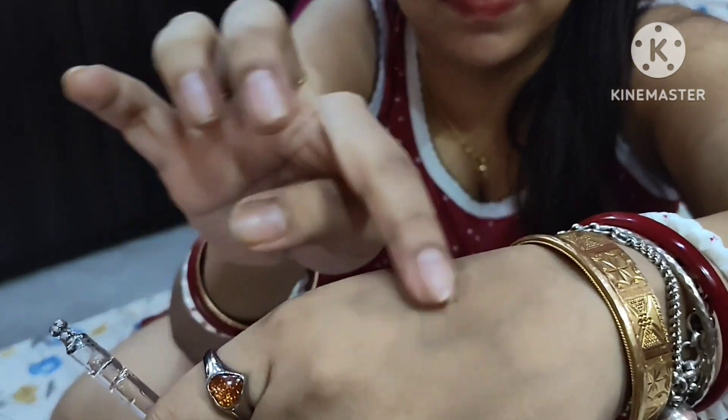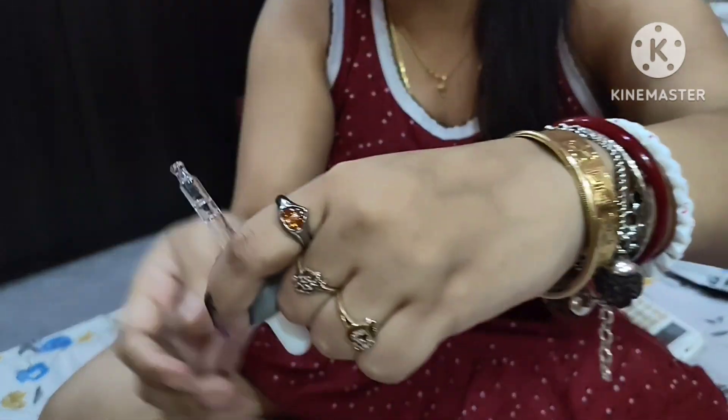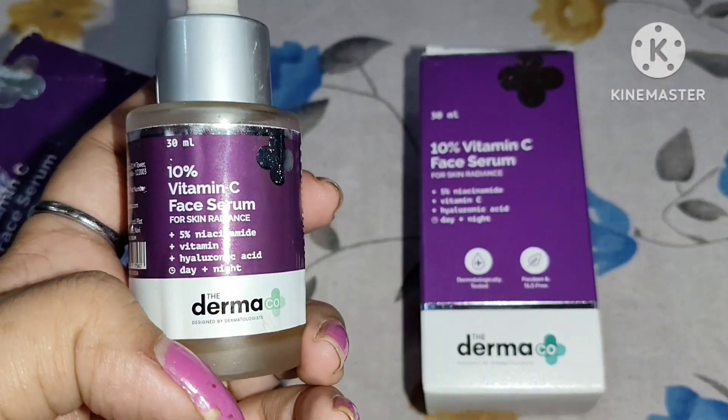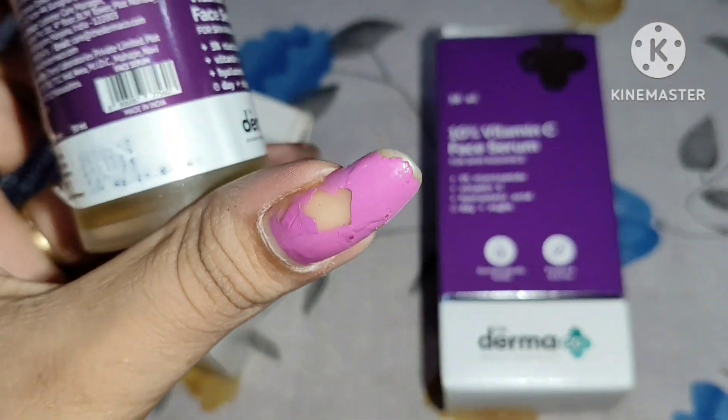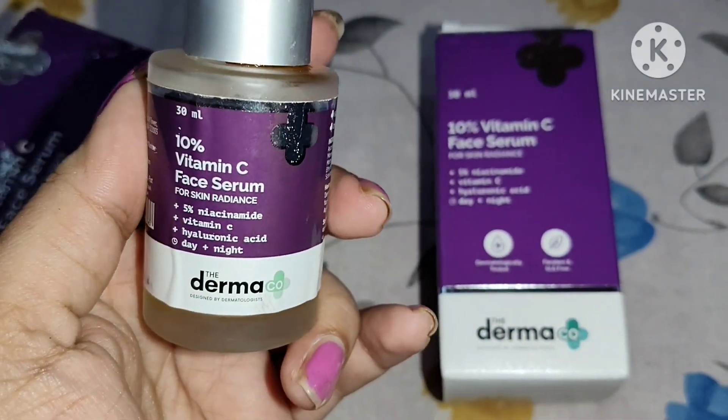This is the consistency — it is a very lightweight, watery-base product. It feels light on your face and you can see how well it gets absorbed into the skin. You won't feel heavy or patchy, and there is no oily texture in this product.